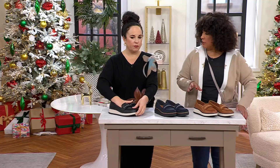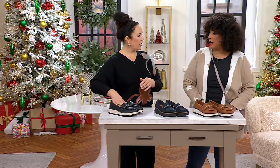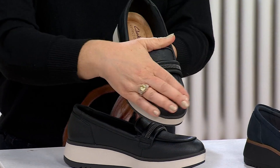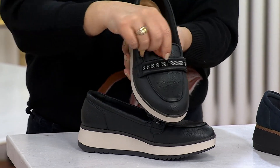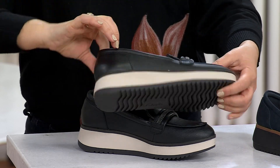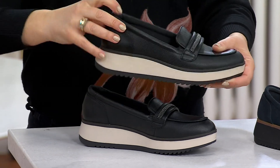Anything we need to know about sizing? We order true to size — whole and half, medium and wide. I'm a nine wide and that's what I'm wearing — fits great. It's so Courtney and Jane, and we know they love a good shoe. So certainly they're going to help design a shoe that you will love as well.